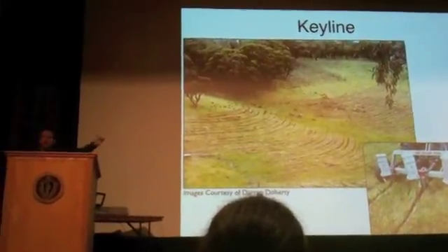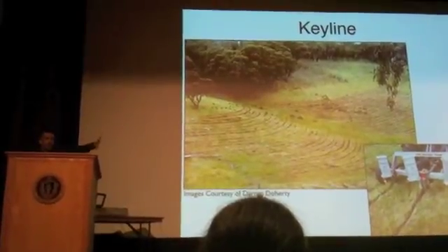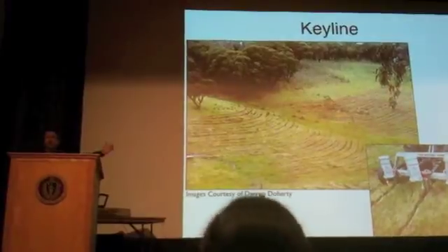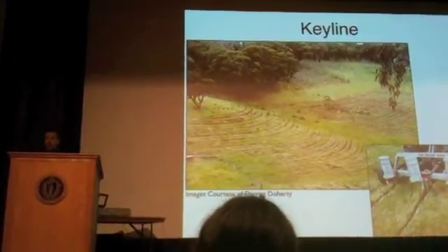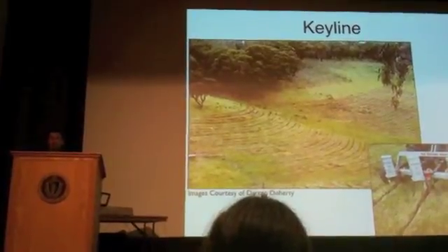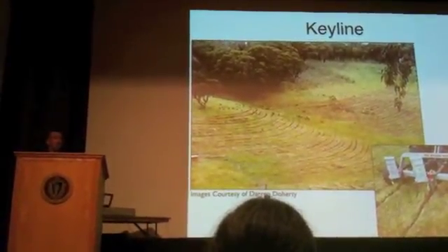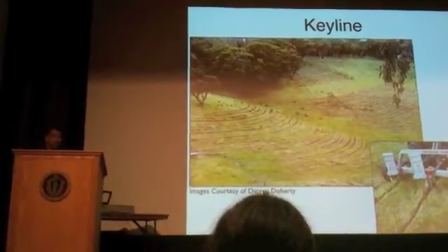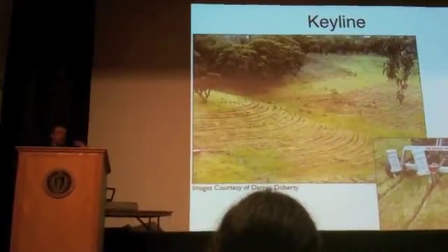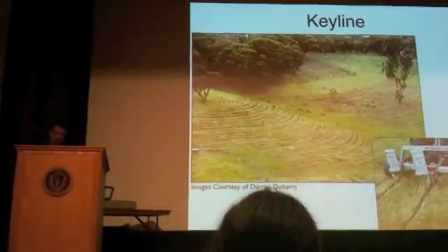You pull it behind a tractor and it goes slightly off contour, so it breaks compaction and funnels water to the outer part of ridges — taking water from where it's wetter to where it's drier. You can do a thousand acres in a summer, so it can be done on a very large scale. It's a phenomenal soil builder, and I think this should be done on a massive scale everywhere on the planet that we can do it.